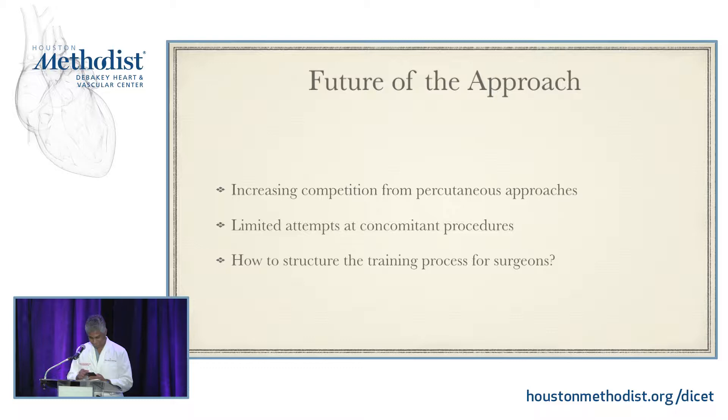Future of the approach. Why is it important that those of us who primarily live in an operating room worry about this? Well, this may in fact be the future. Cardiac surgeons are facing increased competition from percutaneous approaches, and depending on the political environment, surgeons may or may not be involved in all these percutaneous approaches. There is an inability to do concomitant procedures. TEE is extraordinarily important — if there's an unexpected finding or diagnosis is not confirmed as expected, our ability to alter what we're doing is somewhat limited. And how do we structure the training process for surgeons in a still evolving field is an open question.